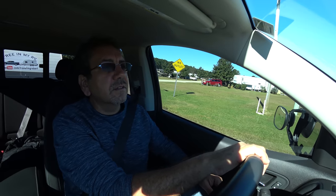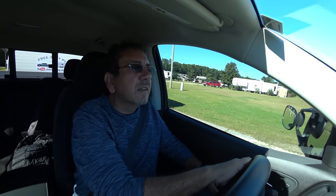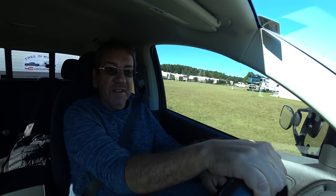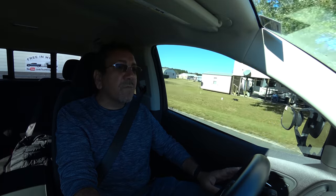Took out the trash and now we continue driving to the west. I was a little under the weather yesterday and the day before, but now the weather is under me — I think I'm gonna be fine. Leaving the Escapees Rainbow Plantation and going towards Louisiana. Tonight we're gonna camp somewhere in Louisiana; I don't know where yet.